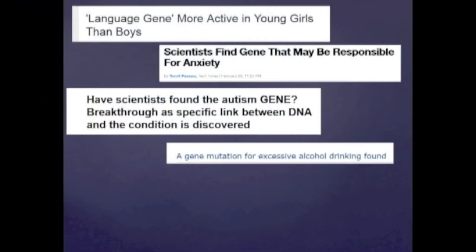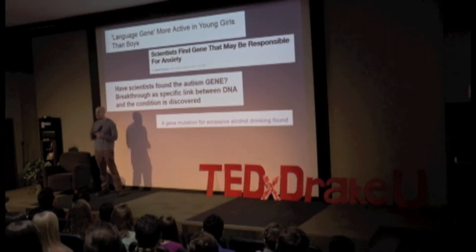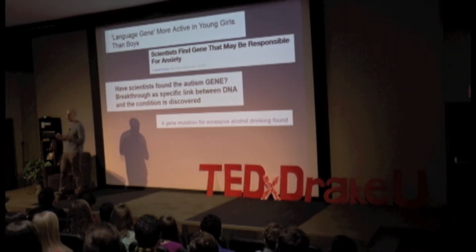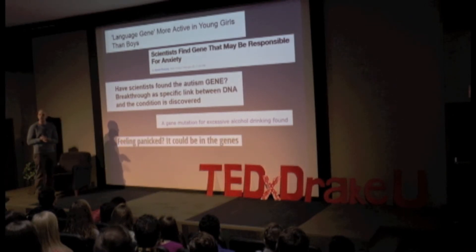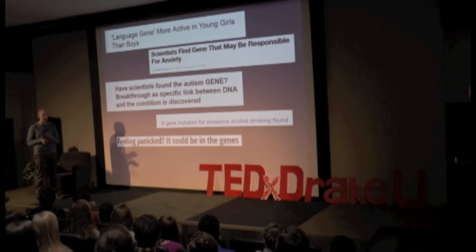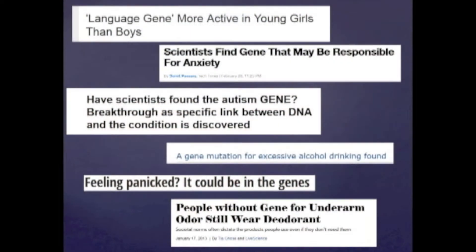A gene mutation for excessive alcohol drinking found. This one's better because they actually do have a gene mutation they're talking about — this is what I'll call a complex trait, not a single gene disorder. Feeling panicked? It could be in the genes — about the serotonin transporter polymorphism. And of course there's the one that says: people without the gene for underarm odor still wear deodorant.